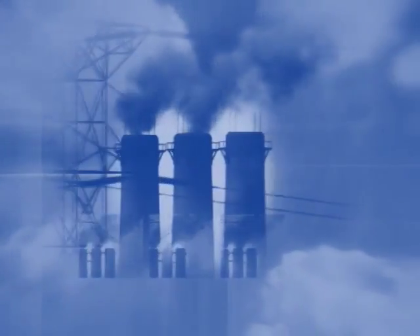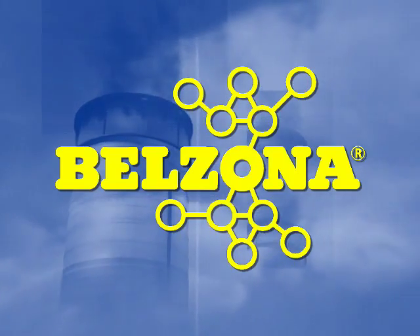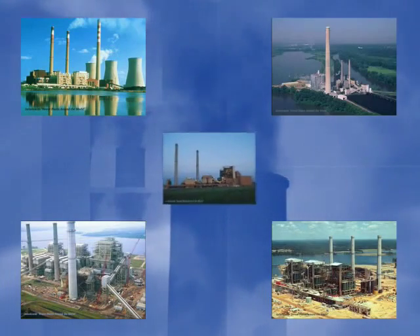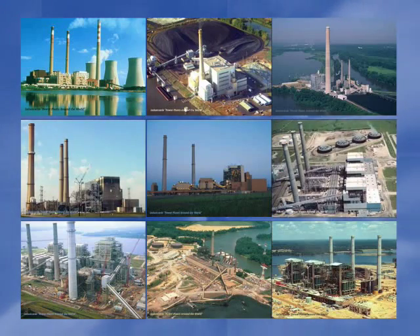Is your job to maintain, repair or run a coal-fired power plant? If so, wouldn't you like to rely on a company that since 1952 has been helping power plants around the world solve their problems with timely and cost-effective solutions? During the next few minutes you'll see why many of your colleagues have chosen Belzona as a permanent solution to many of their maintenance and repair problems.